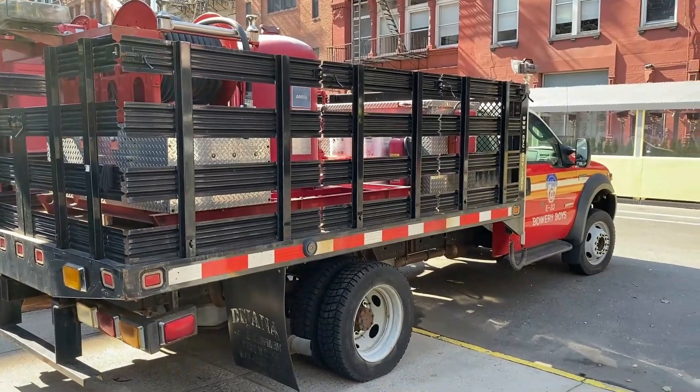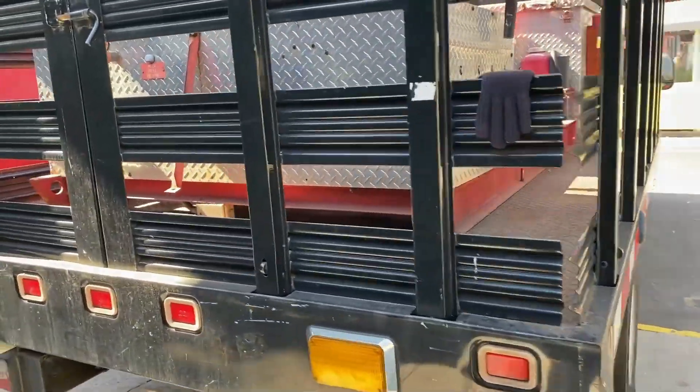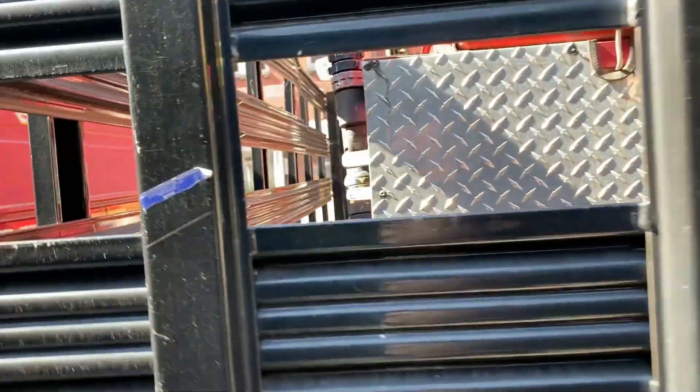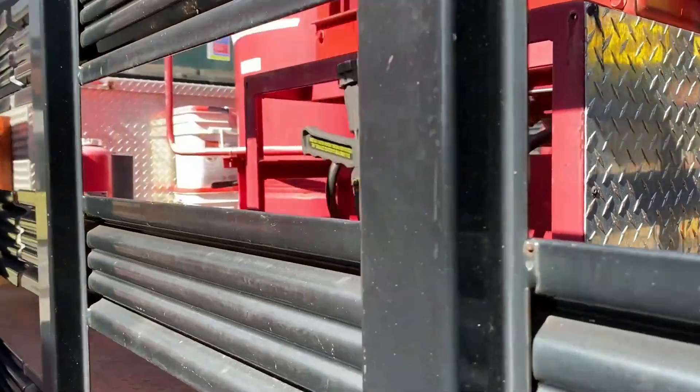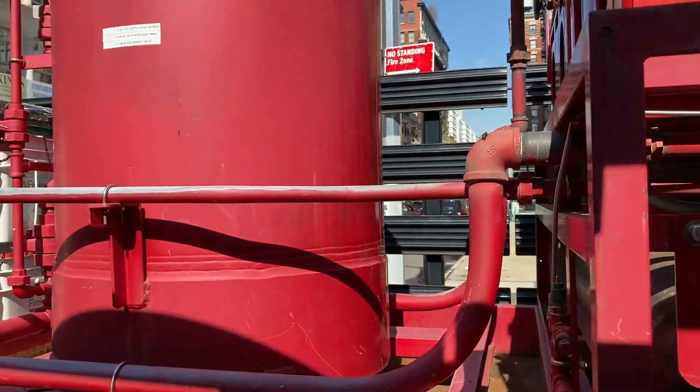Purple K is a dry chemical agent used to combat flammable liquids and gases — Class B fires — including fires involving energized electrical equipment, Class C fires such as electrical vaults and manhole fires.